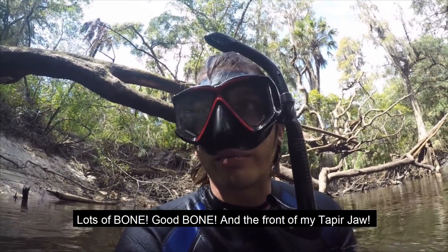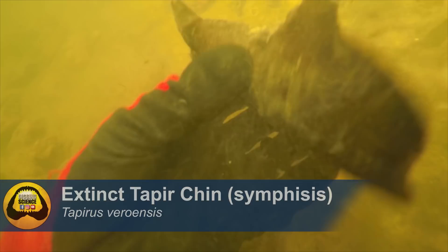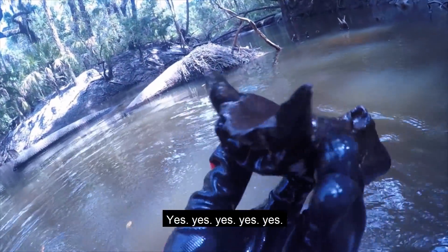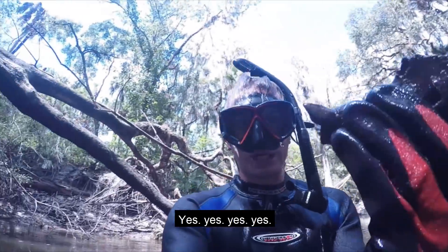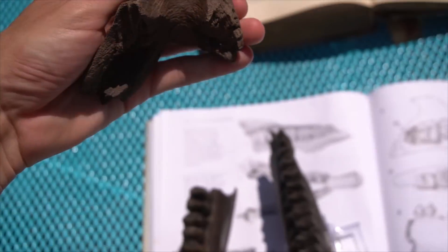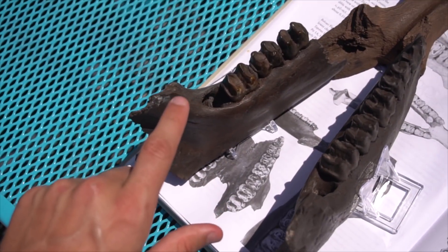Lots of bone — good bone in the front of my tapir jaw. You gotta check this out. This incredible fossil is the last piece of an extinct tapir jaw I have been searching for since I found this first piece in 2017.